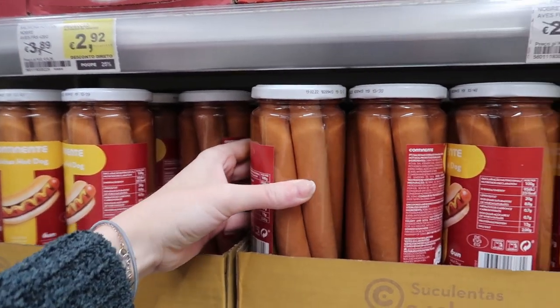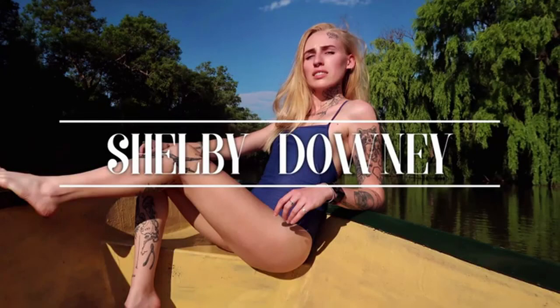Hot dog inside a glass jar. Hey guys, my name is Shelby Downey and welcome back to my channel. I'm still in Portugal and I need to go grocery shopping because I've kind of run out of things to eat, and I feel like I'm going to be here for a while still. So I'm going to do a grocery shop today and take you guys along with me. I have found some really strange and interesting things in the grocery stores here in Portugal.